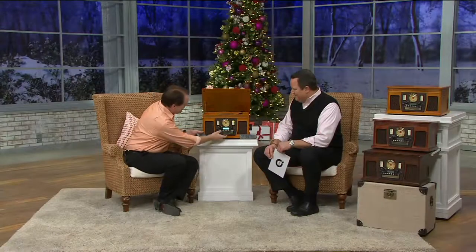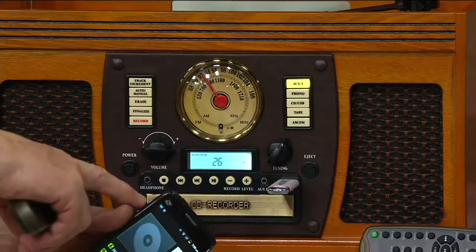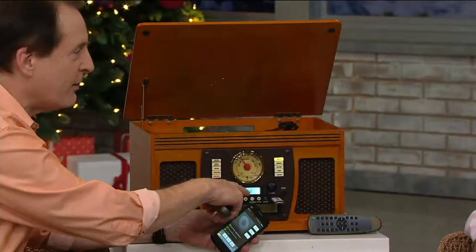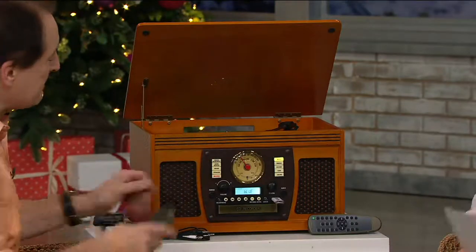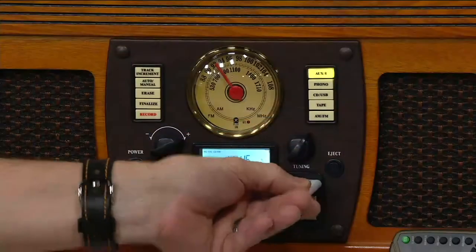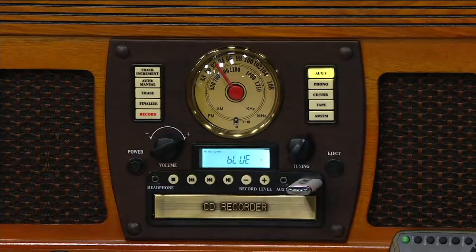I hit a button here — you know what it says? Blue, because that means Bluetooth. This is amazing — what you're hearing is playing wirelessly streamed from this mobile phone through there. You have all these different ways. But you asked me about recording, and I mentioned you can record to the USB thumb drive or to a CD.